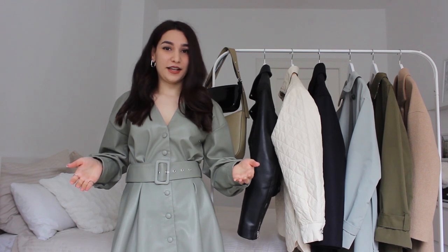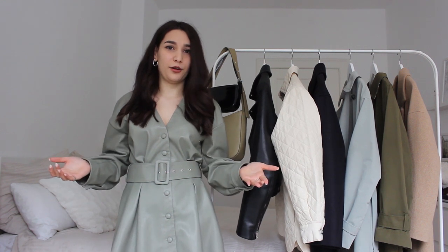Those were all my jackets I wanted to show you today. I really hope this video was interesting for you and you got something out of it. Thank you so much for watching and see you next time, bye bye!